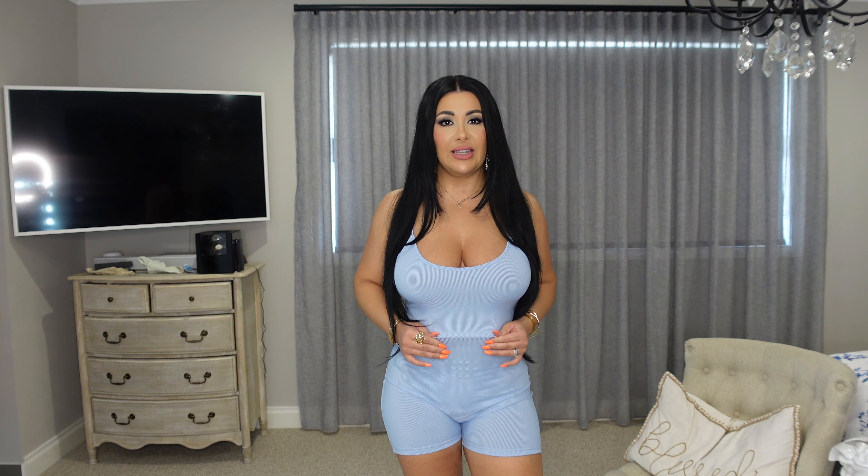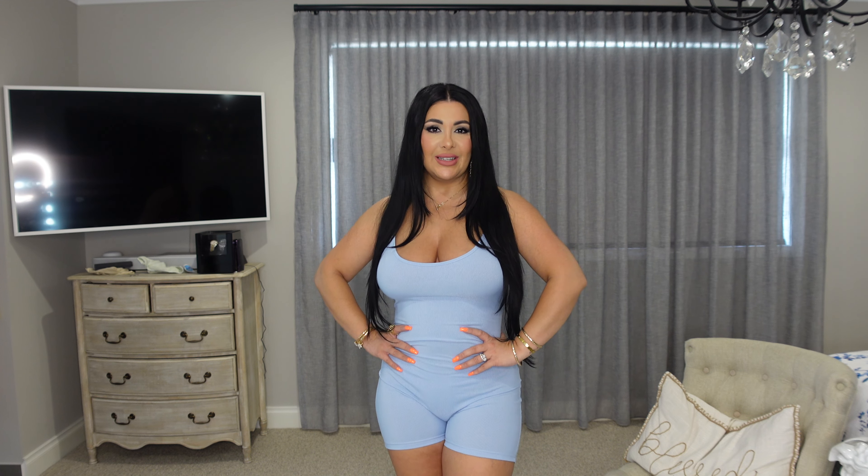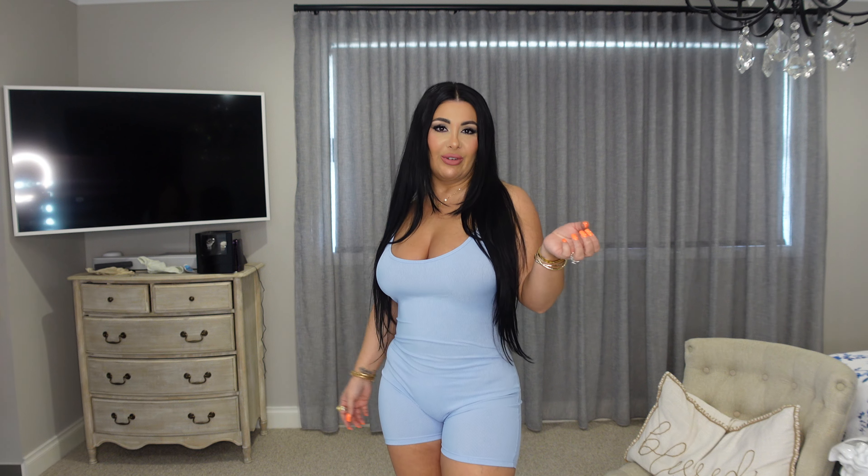I've selected a few rompers to show you, all in the same style because I really love this one. But they're in different colours, so I'm so excited to show you what I've got. The material is absolutely amazing. The stretch is really good — it is sort of like a ribbed material and it just sits so nicely on. It is super comfortable. I love this blue. I think it looks really nice on.